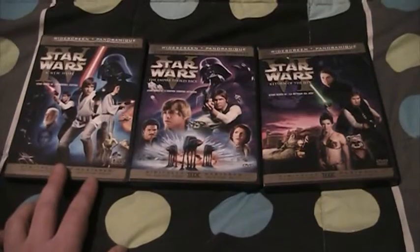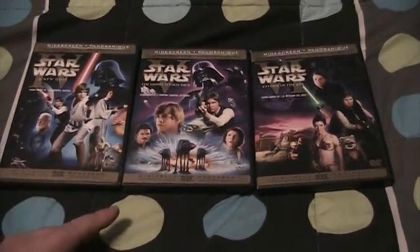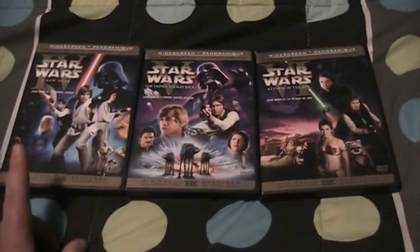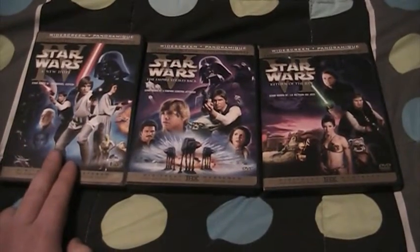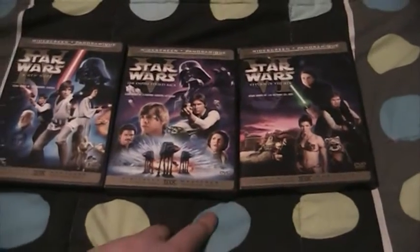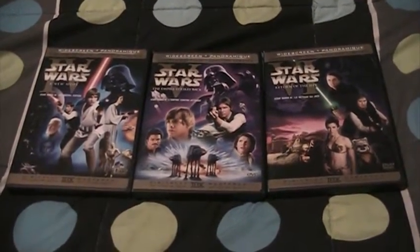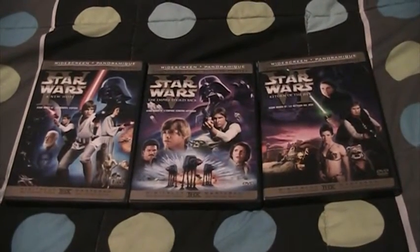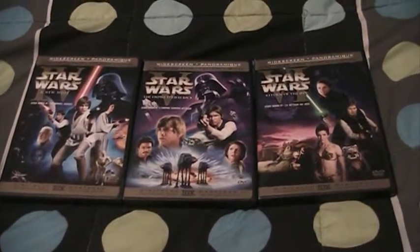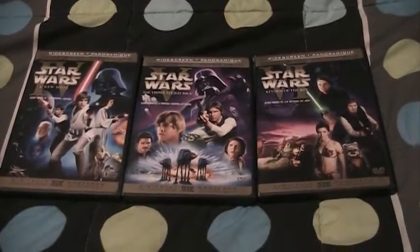I'm really happy to have these DVDs. They're a little expensive to find now — I got them all at retail for a little under $20. I paid about $16 for A New Hope, $20 for Empire, and $20 for Jedi. If you want them, you can probably find them used in decent shape on Amazon for under $100. Sealed will run you anywhere from $100 to $200. Really great DVDs.